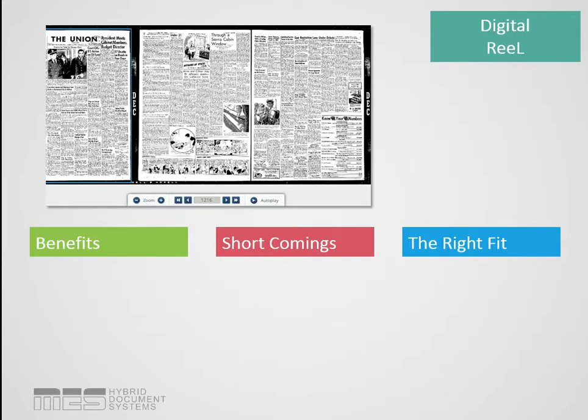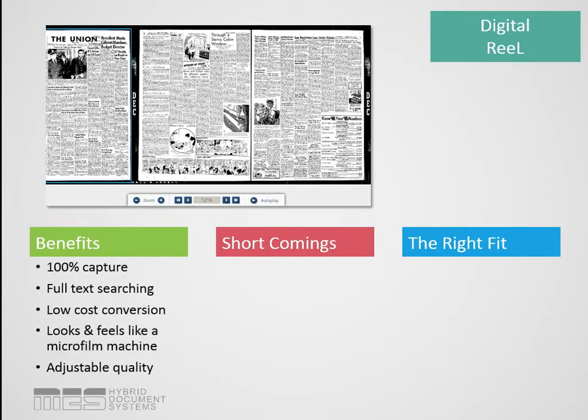Digital Reel is the only real product we're going to mention in this presentation. It's a digitalization of your film collection or fiche collection, and it basically turns your computer into a microfilm reader-printer. You scroll through the film just like you would on your existing machine, scrolling through images at a time until you find the file you're looking for, then highlight, print, save, whatever.